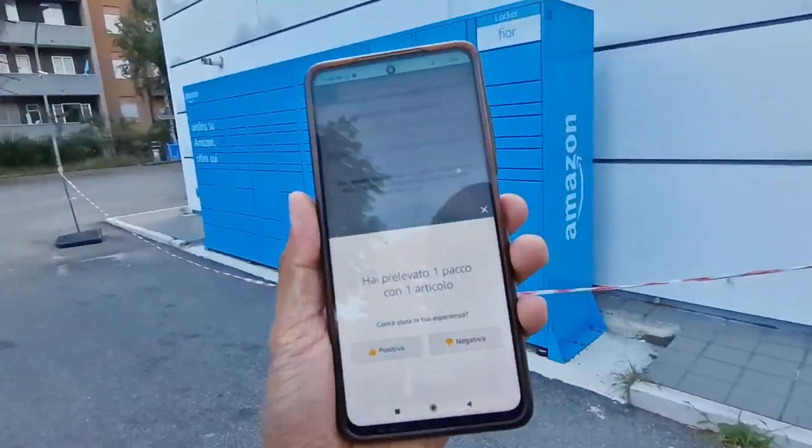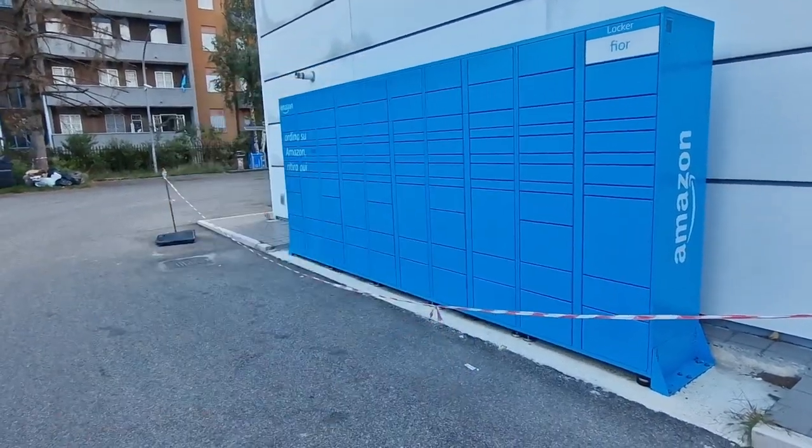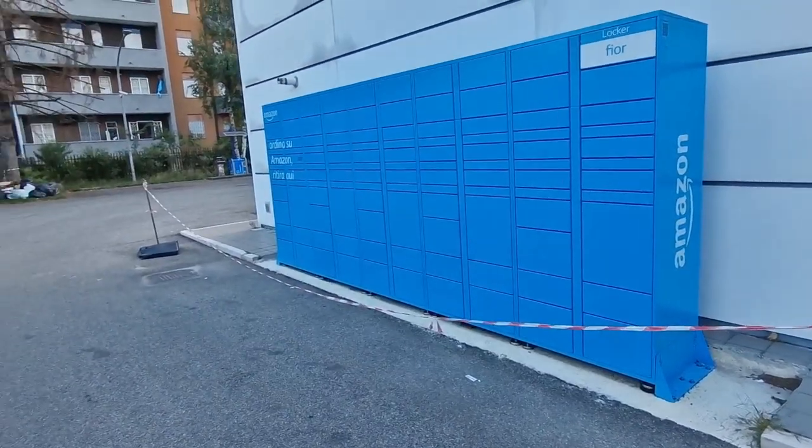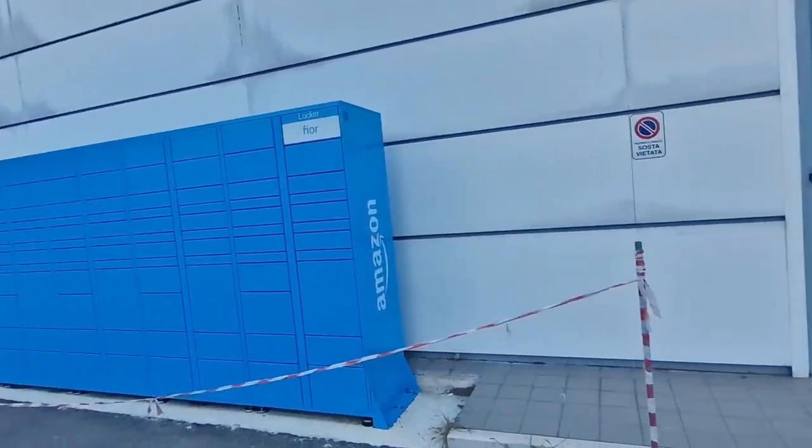Then it says 'preleva el pacco' and gave positiva/negativa feedback options. That's it! That is how you pick up a package from the Amazon Locker using just your phone — no screen, nothing. Just the phone can open it. That's it!